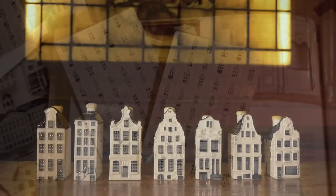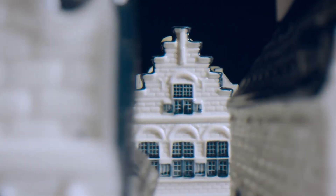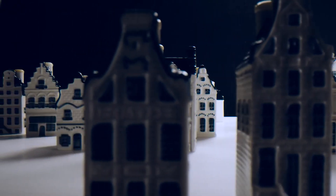In this video we will delve into the history of the KLM blue houses, the number of houses in existence, and the reason why collectors are so eager to acquire them.